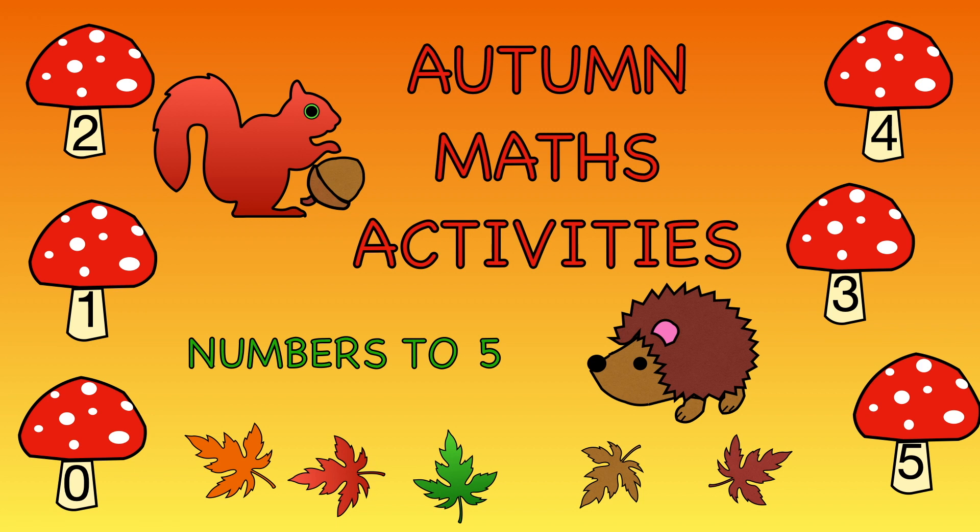Hello, welcome to Learning with Lisa. Let's do some maths. It's time to practice numbers to 5. Start by telling me the numbers on each leaf.